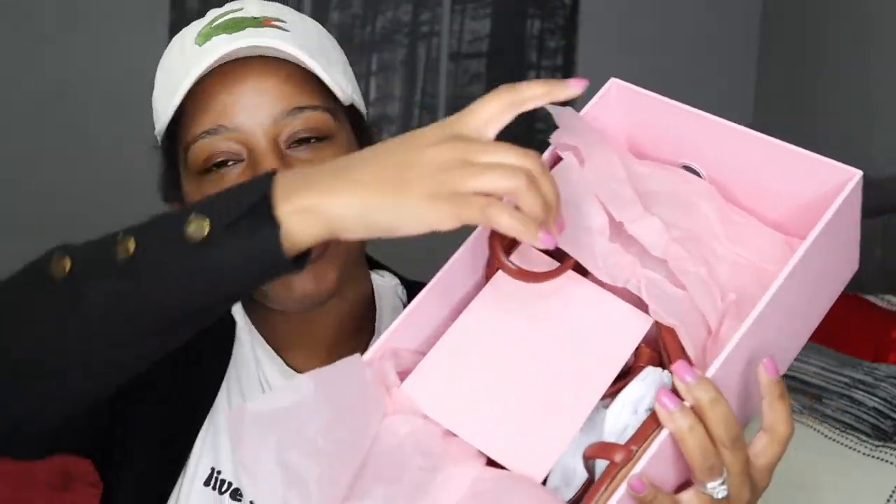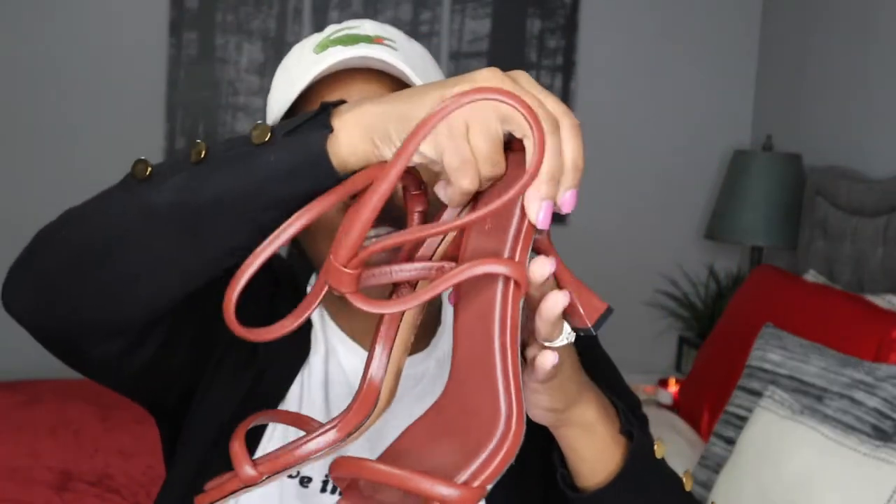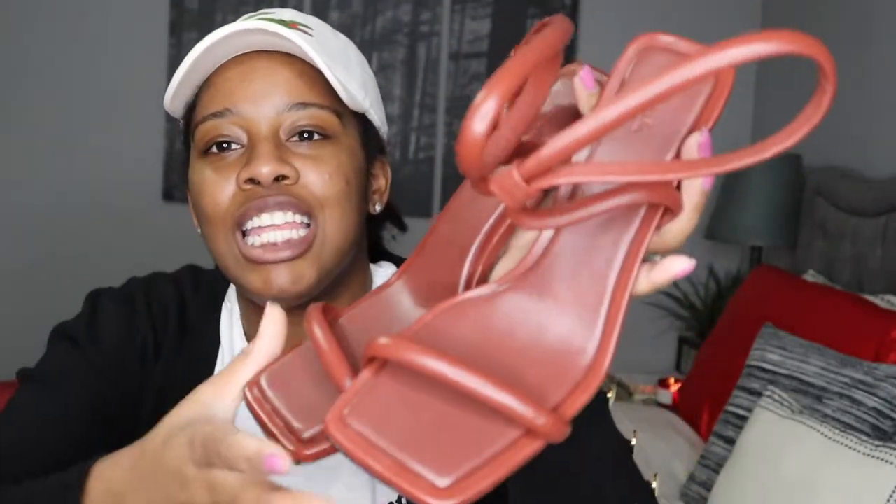That is indeed the case. The packaging is nice and cute with tissue paper, and here is the item right here. I am so excited about these. Every time I see them I am just in love with these shoes. Do you guys see what I see? I love that the heel...